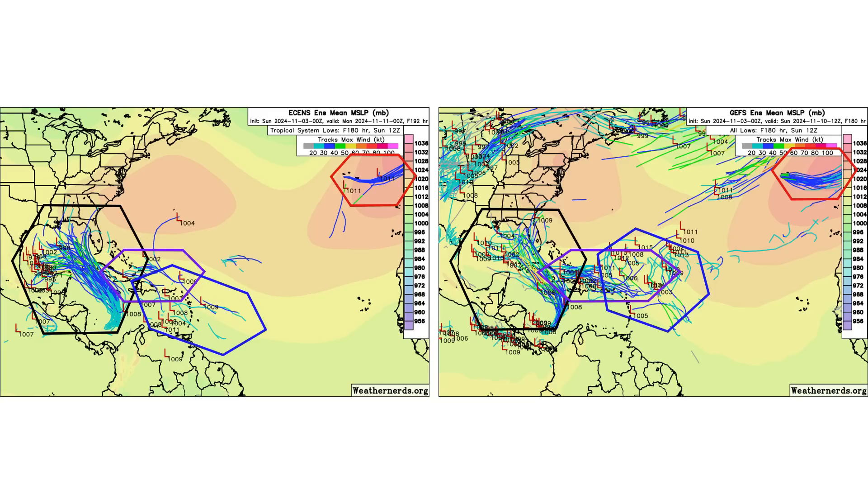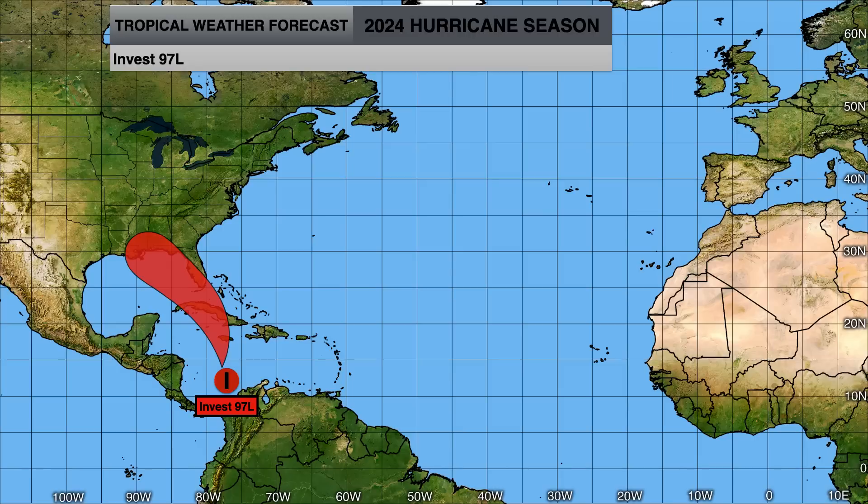Here's the ensemble models showing support for all of our tropical entities over the next seven days. The biggest threat will be Disturbance 1, Invest 97L, becoming Raphael and moving into the Gulf and western portions of the Caribbean. We'll continue to monitor Invest 97L as it goes north towards Jamaica, Cayman Islands, Cuba, and eventually the Gulf of Mexico, and then which Gulf states will be impacted depending on the timing of that cold front.